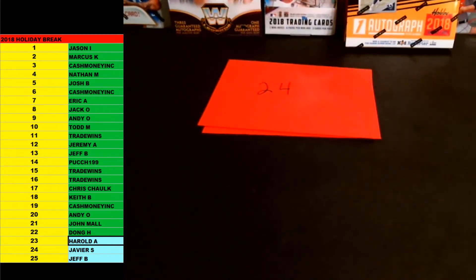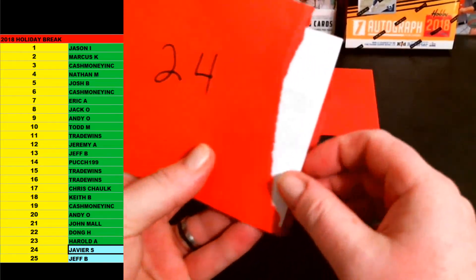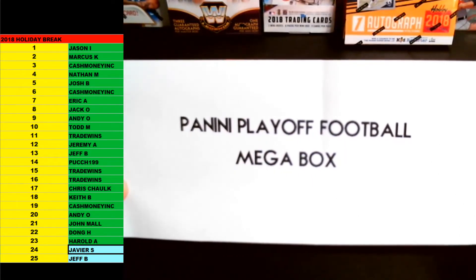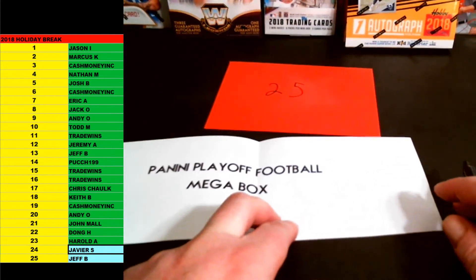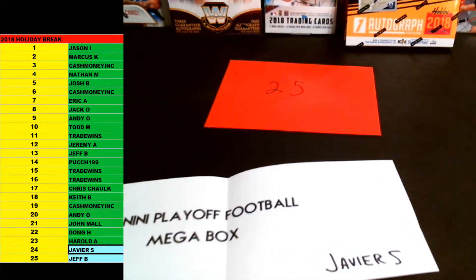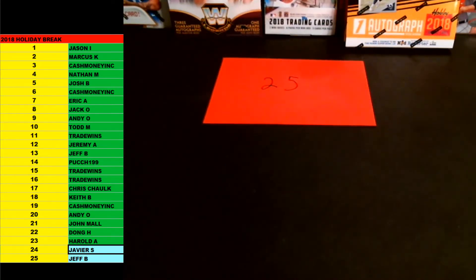Next up, 24 — Javier S. 50-50 shot at the Saquon jersey — it's crazy that it came down to one of these last envelopes. The Saquon jersey is still out there for one of you guys. Good luck. Thanks again, Harold A. Javier S., up next, man. 24. Number 24. Good luck. This one is going to be — okay, not bad — it is the Panini playoff football mega box. That's a nice one too, man. Playoff football is one autograph, one memorabilia. Sealed box for you, two hits in that one. Playoff football going out to Javier S. That is insane. Jeff B., I think you know what you got in this one.